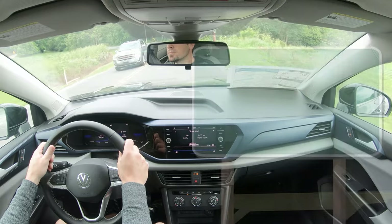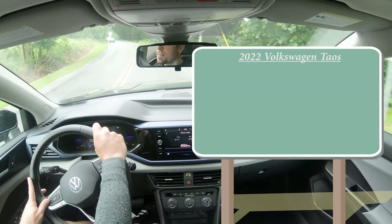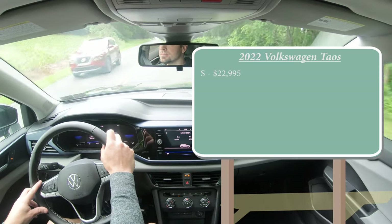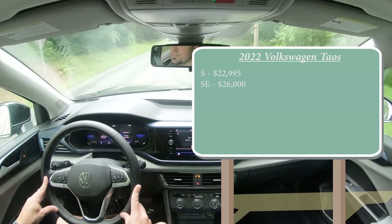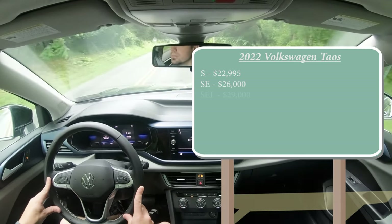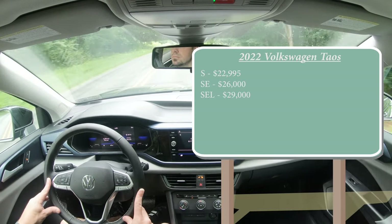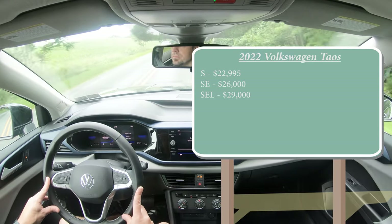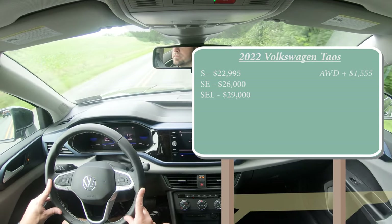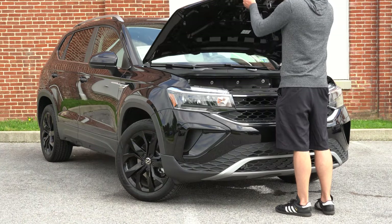Let's start with pricing. There are a few different trim levels for the 2022 Taos: the S starting at $22,995, the SE — which is the one we have today — starting at $26,000, and the SEL starting at $29,000 even. That was all pricing for the front-wheel-drive configuration. You can add all-wheel drive to any of those trims for an additional $1,555.